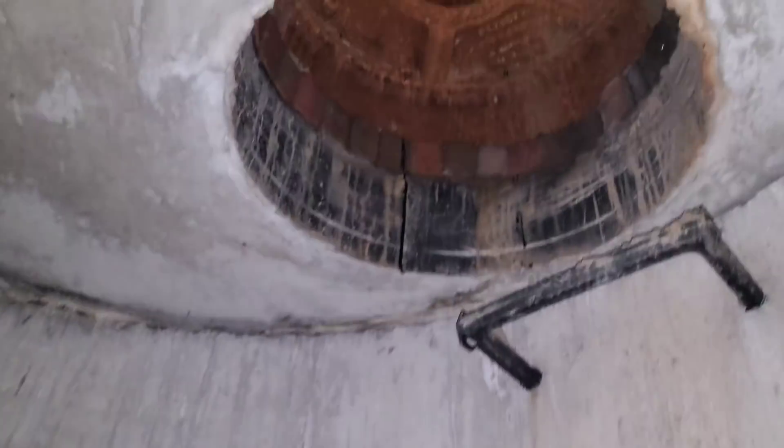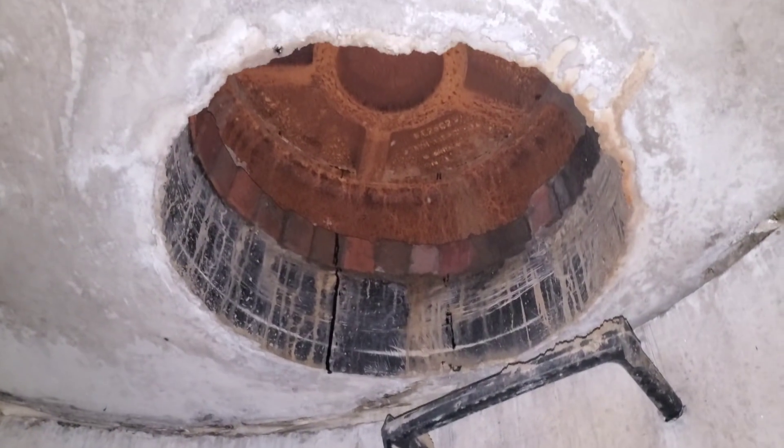I'm about to show you a clip I recorded about 15 minutes ago from my last video. When I walk in, I'm all excited to check out the new drain, but as soon as I get to the end, I discover it's starting to fail.